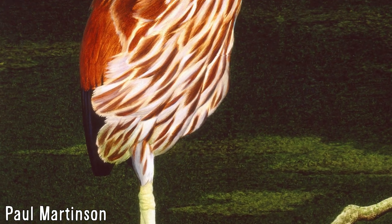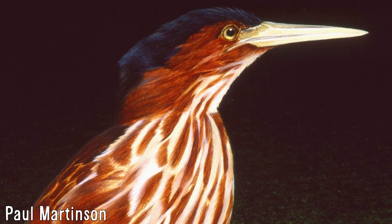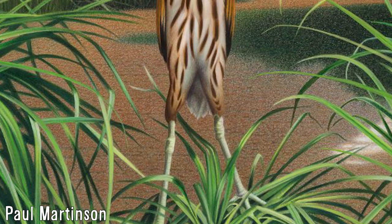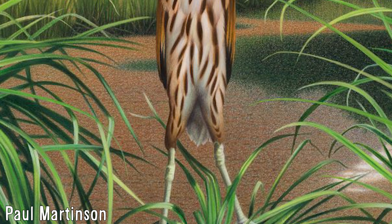They were also once widespread in the country, with subfossil bones being found widely in the North and South Islands, as well as on the Chathams. From the few behavioural accounts known from them, they were quite shy around people, as would be expected for bitterns.